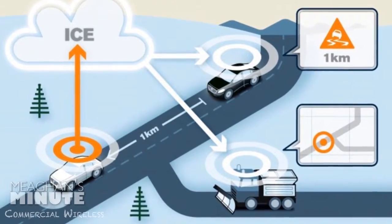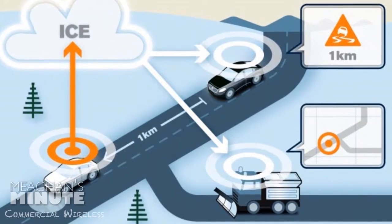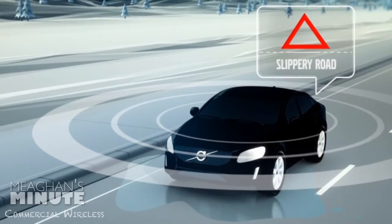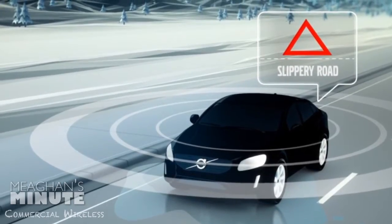Here's how it works: when bad road conditions are detected by the test vehicle, road friction information is transmitted via the mobile phone network to Volvo Cars' database. A warning is then transmitted to nearby vehicles, warning other drivers approaching the hazard. An alert is also sent to road maintenance authorities to help improve the management of dangerous conditions.